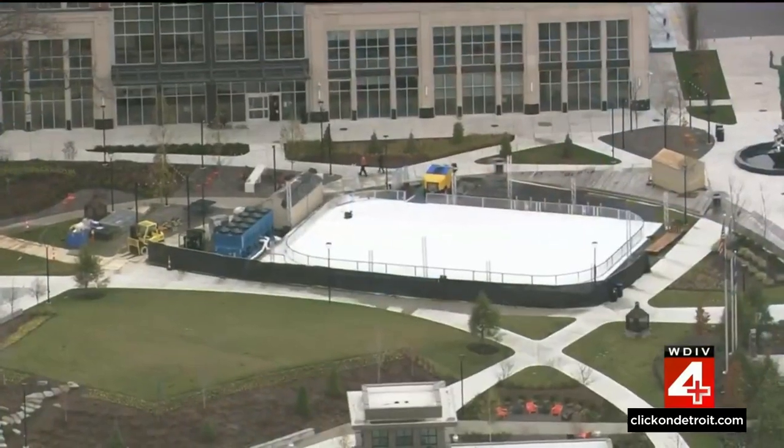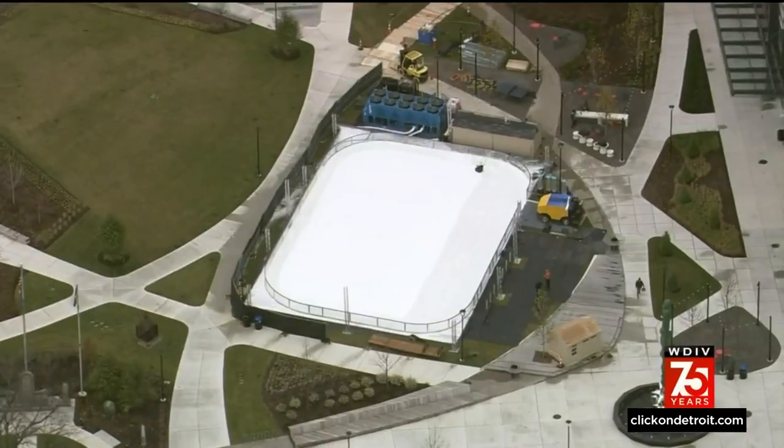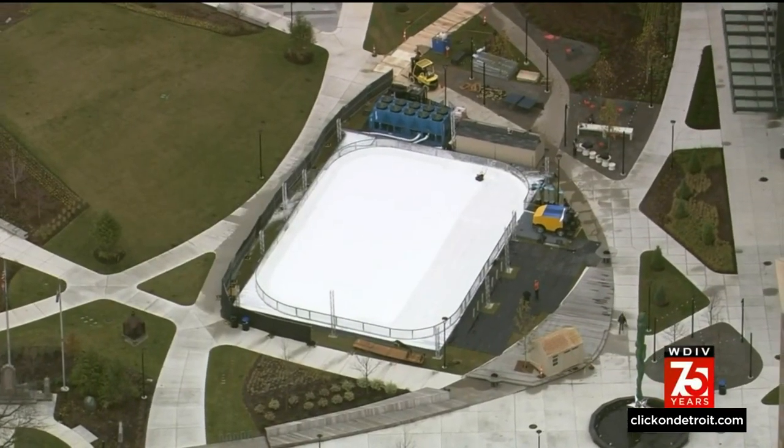Last year when the Winter Blast moved to Royal Oak from downtown Detroit, organizers naturally made sure there was an ice skating rink, and they built one at the farmer's market where it stood for three weeks. Well, now the rink is back, but as Kim DiGiulio shows us, it's got a new location and a longer lifespan.